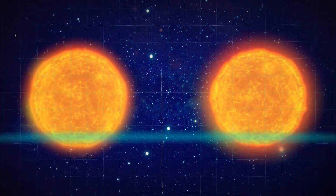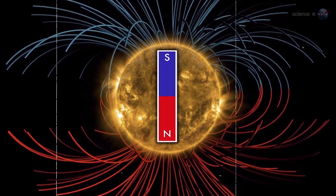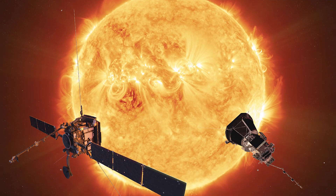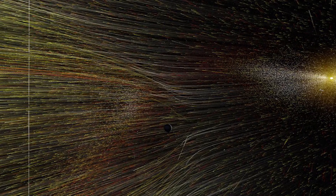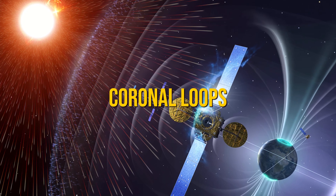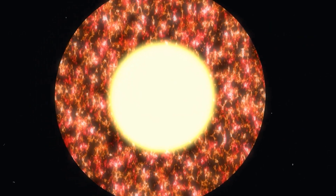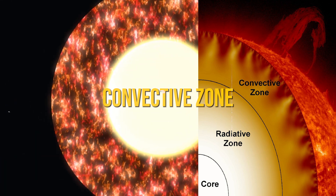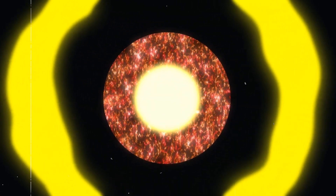Recent discoveries have significantly advanced our understanding of the Sun's inner workings. One of the most exciting developments is the detailed mapping of the Sun's magnetic fields and plasma flows. The Parker Solar Probe and Solar Orbiter have provided high-resolution images of the solar corona and detailed measurements of solar wind dynamics, revealing complex structures such as solar prominences and coronal loops. Helioseismology has also yielded groundbreaking results, giving scientists insights into the Sun's internal structure, including the behaviour of its core and convective zone, and refining models of solar physics and space weather predictions.